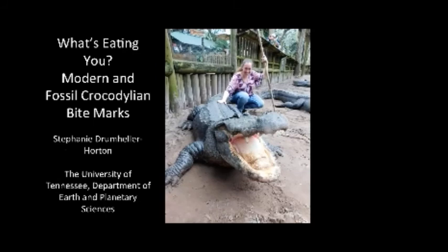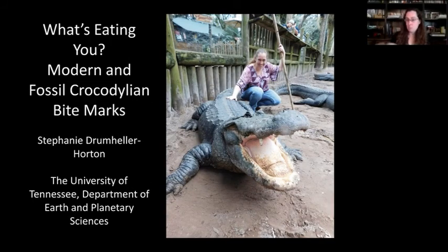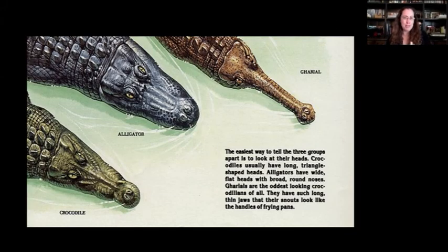This is going to be a broad overview of a lot of my research involving crocodilian bite marks and some of their more distant relatives, pulling together a lot of different studies including an old one I did with Dr. Boyd.